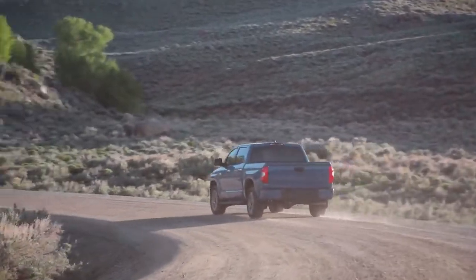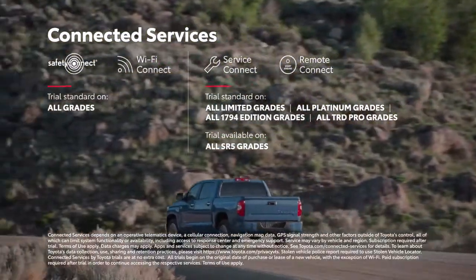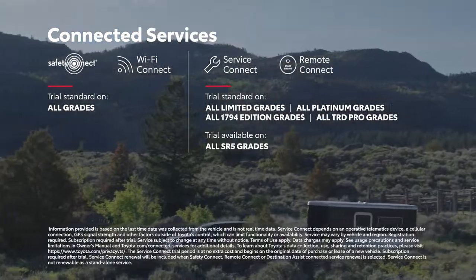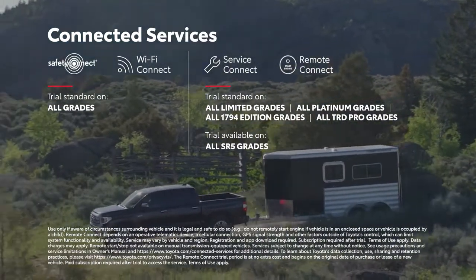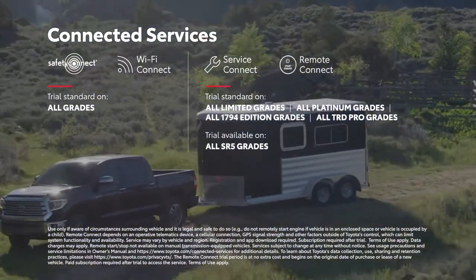And thanks to Tundra's range of connected services, being off-the-grid doesn't mean losing touch with the world. Thanks to standard trial periods for Safety Connect and Wi-Fi Connect, and available trial periods for Service Connect and Remote Connect, which enable Tundra to keep in touch with the dealership for maintenance needs, as well as access vehicle capabilities from smart devices.